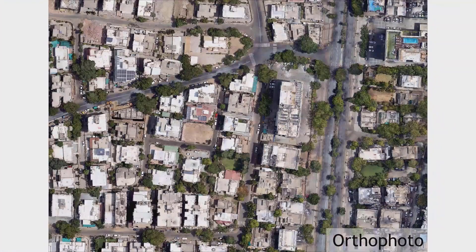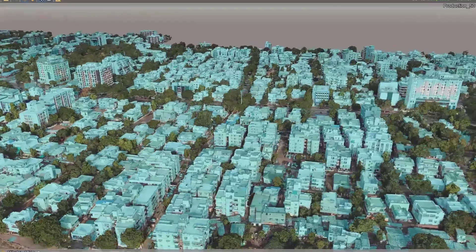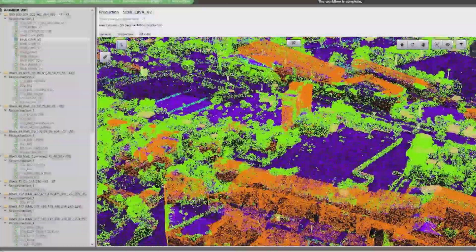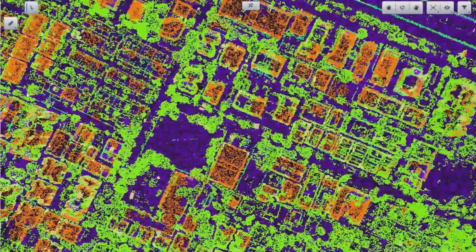Additionally, we developed customized detectors using the Insights feature of Context Capture, which extract information related to the built environment such as 3D buildings, roads, vegetation systems, and more using these detectors. I would like to thank our industry partner Bentley Systems and the Bentley Education Team for their support throughout the iNUMBER project.